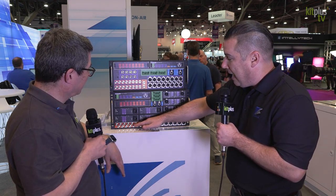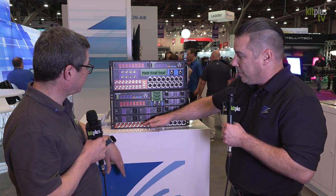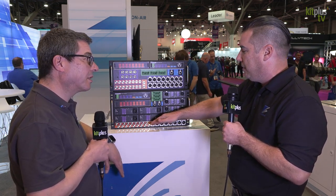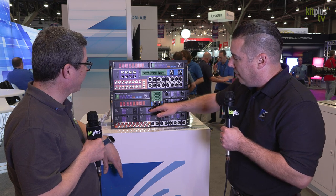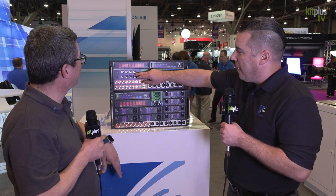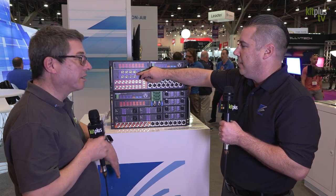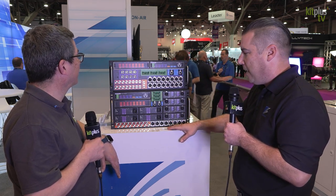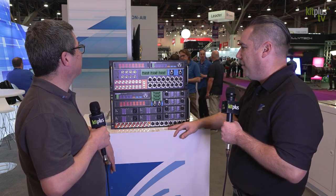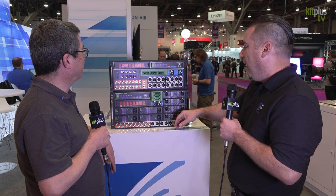Then you have eight SDI inputs and outputs simultaneously. We have versions for 3G or for 12G 4K workflows. We also have four IFB or wet party line ports that equate to eight channels of four-wire intercom on the receive side — so there are actually eight intercom channels that work with many manufacturers, just an RJ45 plug right into your matrix switch.